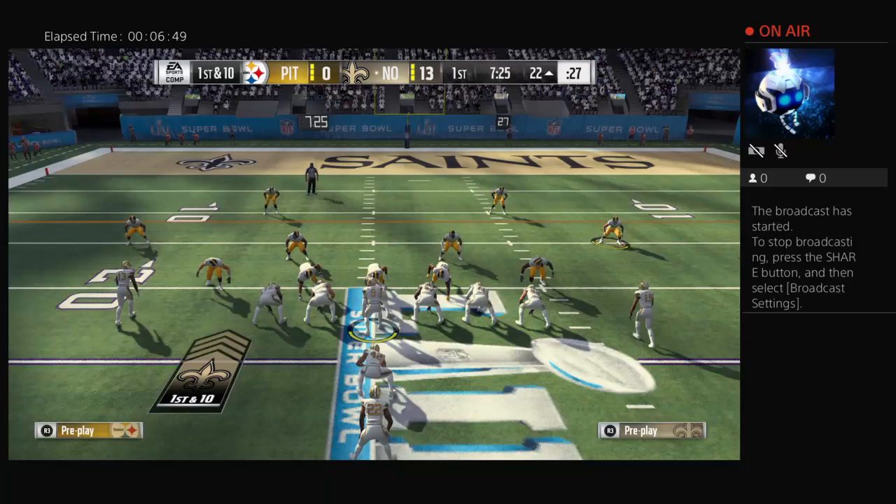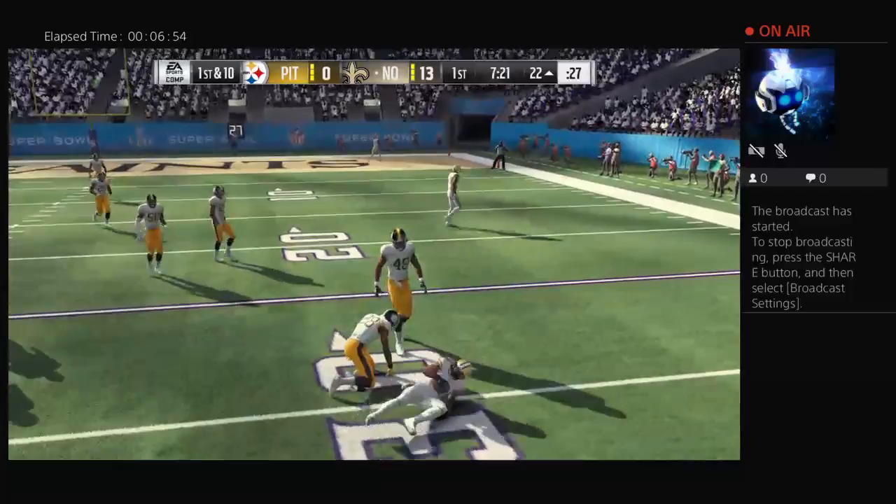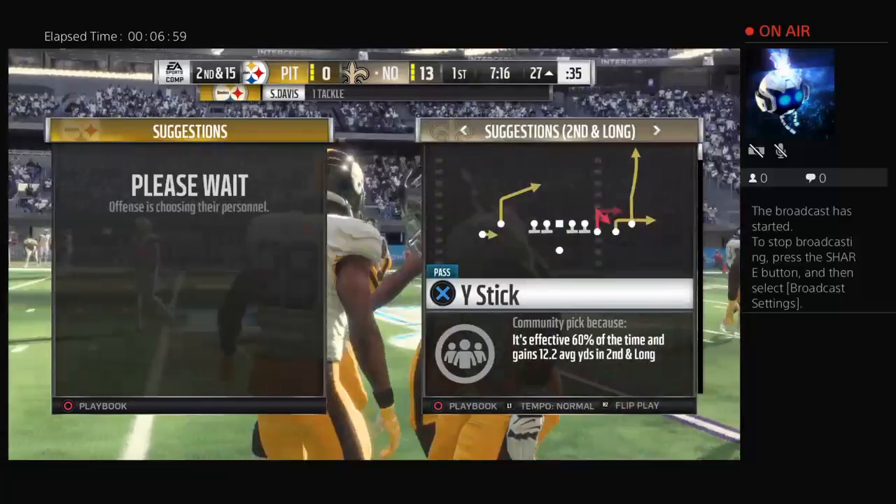New Orleans offense working its way back out there. Looking ahead to 2018, they're going to have Kamara, Ingram, Thomas. If they have Brees back at quarterback, this should be an excellent squad again.